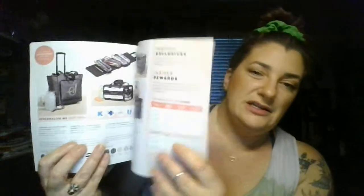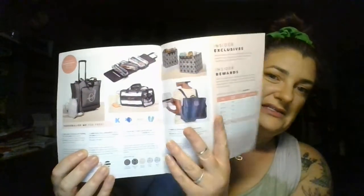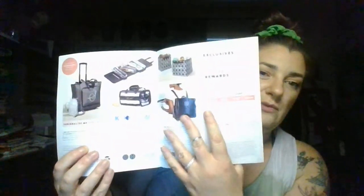When you get this catalog, take a look at it and share it with your friends, family, or coworkers to get them interested. You're going to want to turn to the inside back cover and the last page, which explains the tiers of the party and how the rewards work.